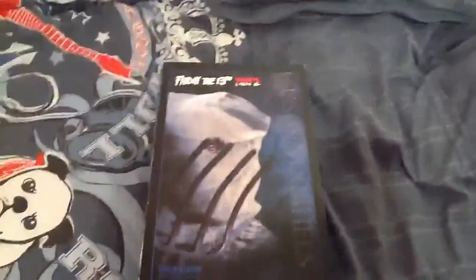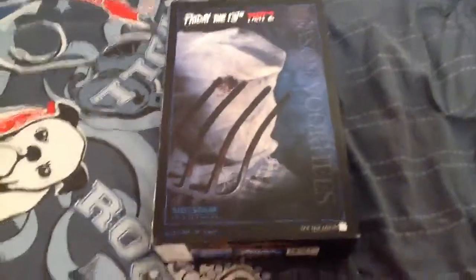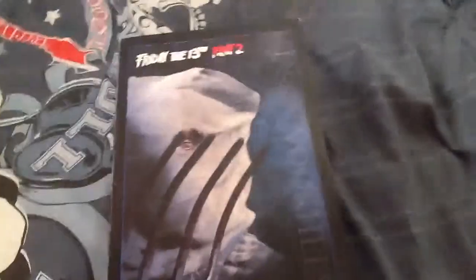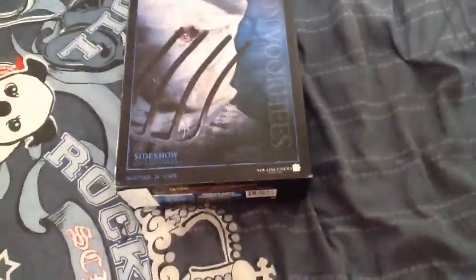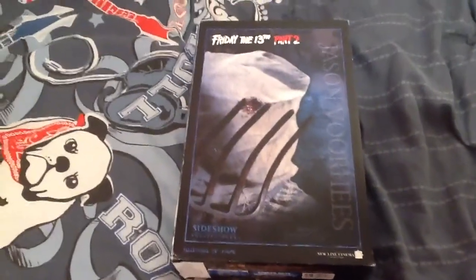Hey everybody, it's me, Brandon. I'm just going to do a review on my Sideshow Collectibles 12 inch figure, Friday the 13th Part 2. This is my first one — it's non-exclusive, so I'll be taking it out of the box.